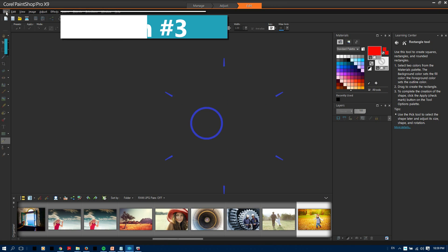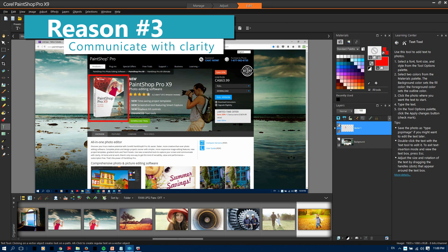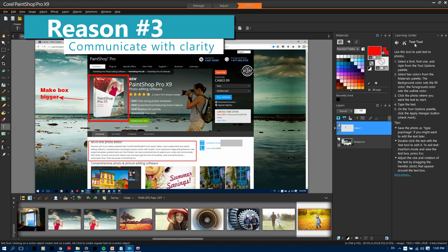Reason number three: With PaintShop Pro's new screenshot tool, you can capture, edit, and annotate images, all in PaintShop Pro, without having to use multiple applications. Fully customizable capture and output options let you personalize a capture solution that fits your needs.